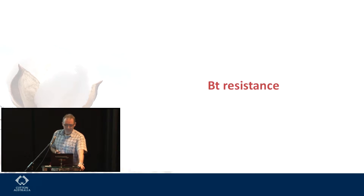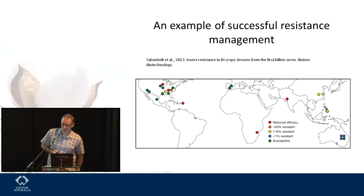Australia is held up around the world as an example of successful resistance management. A paper from a few years ago started to look at where problems had developed in various species in various different types of BT crops. What you want to see is lots of blue and green, which is what we have here in Australia. There are starting to be issues — certainly in China with H. armigera and other places around the world. Particularly in the US they're starting to have some issues, but in Australia so far we have no problems with failure in the field.